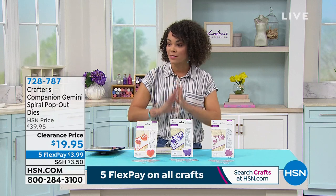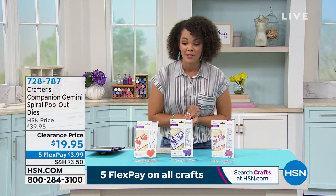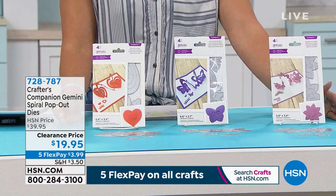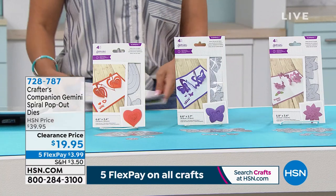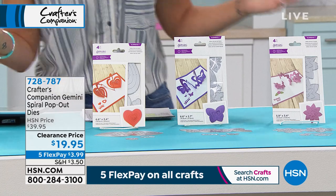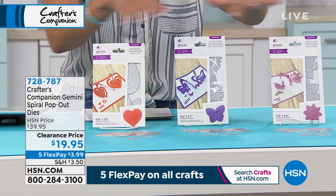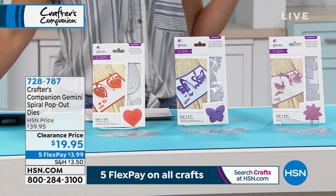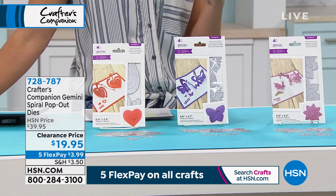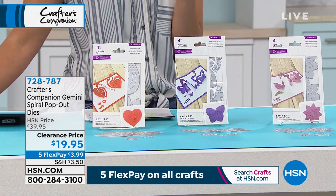A lot of you already jumped on this. We have a lot of brand-new items, only-scheduled-presentation items, and also clearance. We gave you a preview at the top of the show — if you missed it, here we are at the full presentation. This is the Gemini Spiral Pop-Out Dies — look at that clearance price for under a $20 bill. You're getting $20 off, and you get all of them — no picking. You get the heart, you get the butterfly, you get the flower, all of them for that clearance price. Or use the Five Flex — with five months to pay, $3 and some change gets it home.